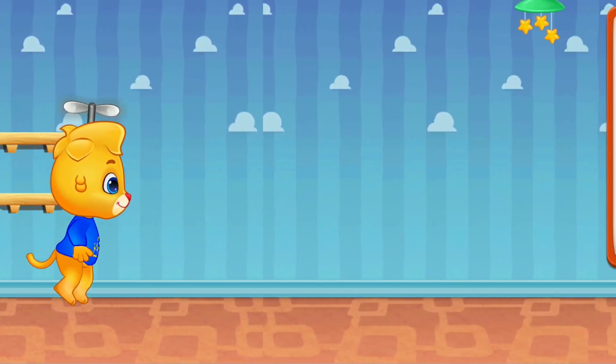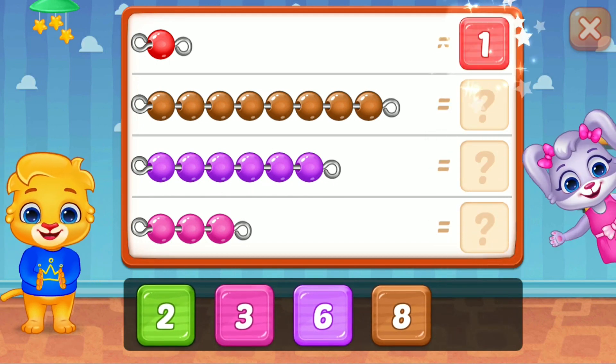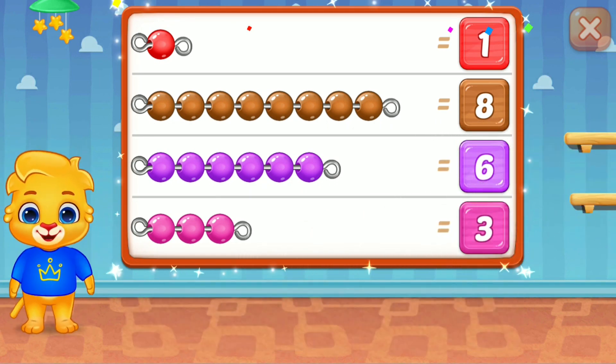Whee! 1, awesome! 8, 6, wonderful! 3, woohoo! Yeah!